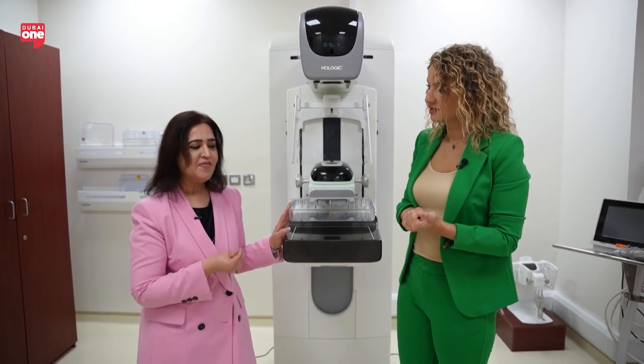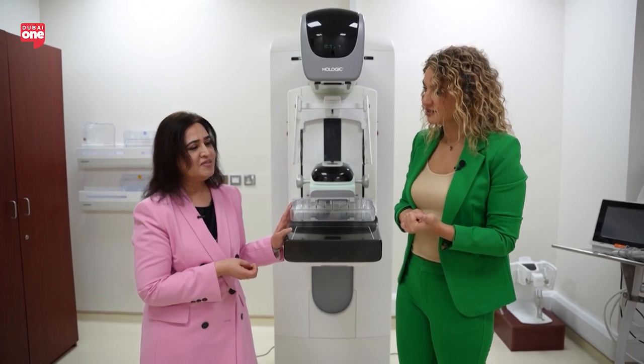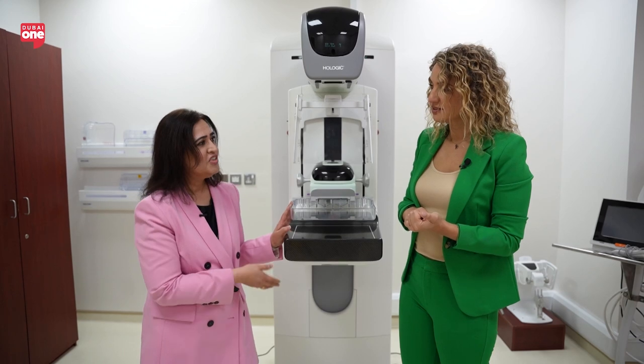Don't get scared of the mammogram. It's the life-saving tool for breast cancer risk screening. If we want to detect the cancer early, this is the tool.